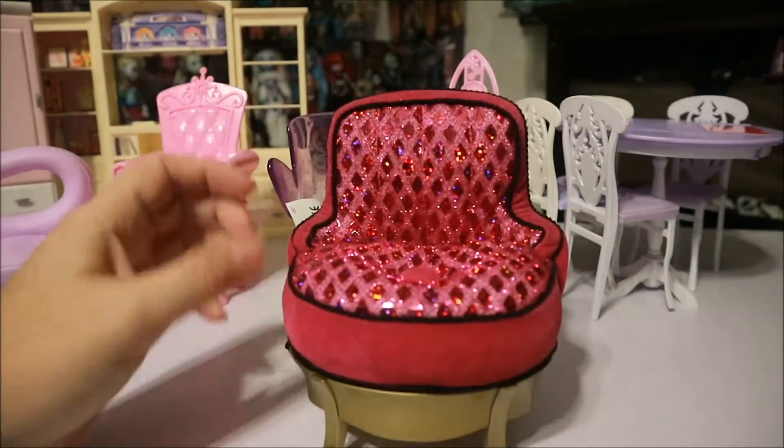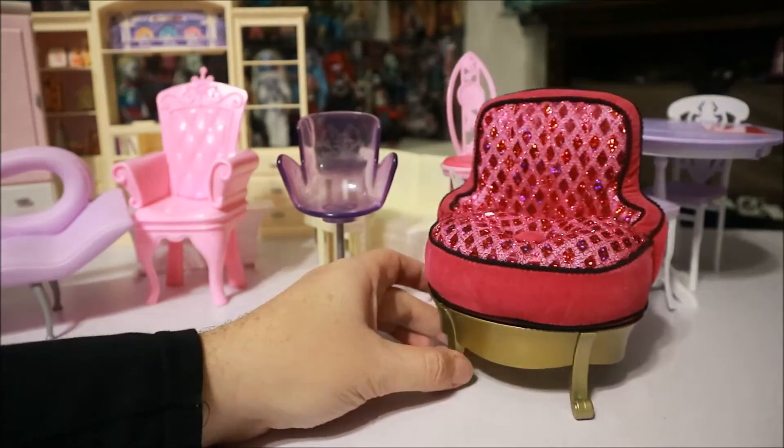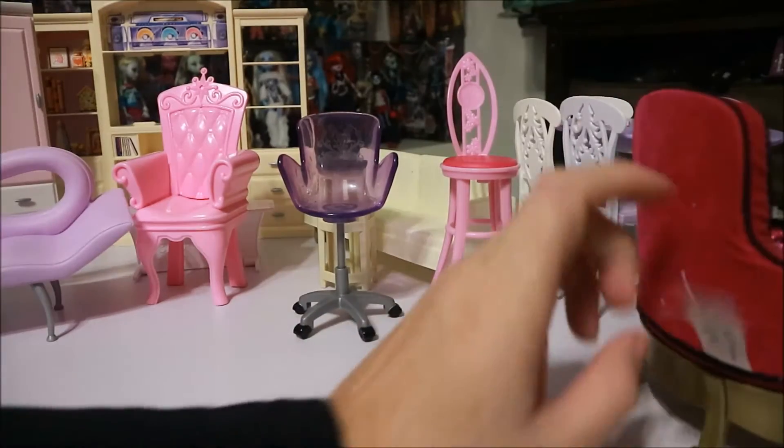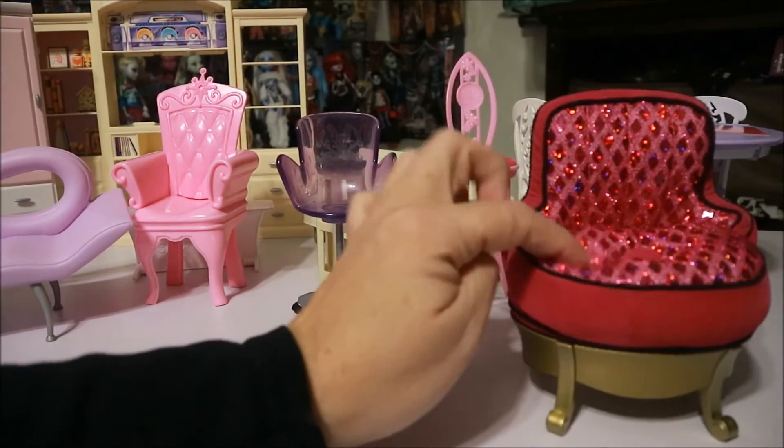I really think this chair is awesome. I really do. I need this chair — I need a large-size version of this chair. It would be so comfortable and cushy.